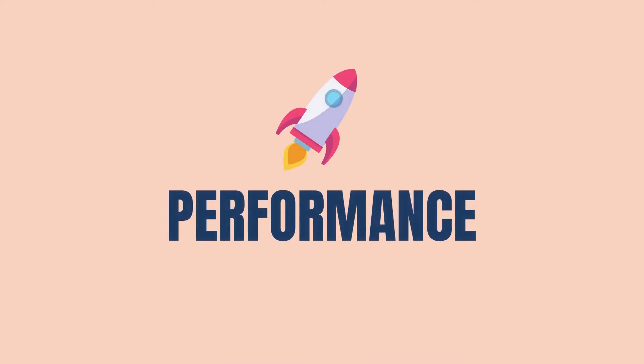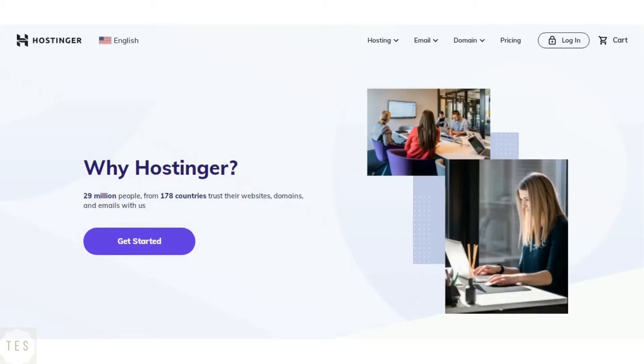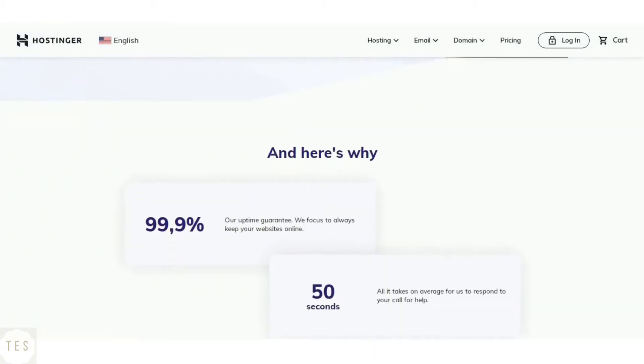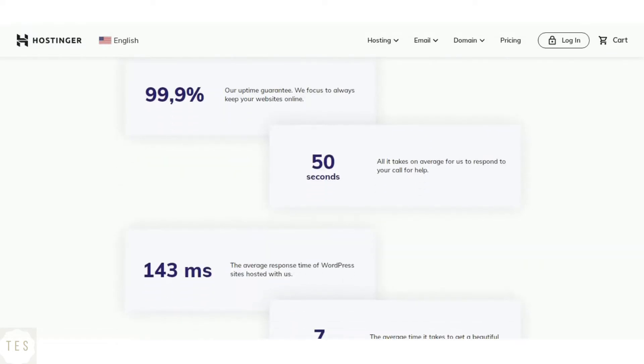Let us start with something important: speed and uptime performance. Hostinger guarantees 99.9% uptime, which makes it quite stable. It also provides a faster average response time of around 200 milliseconds. Hostinger is excellent when it comes to getting good website performance.